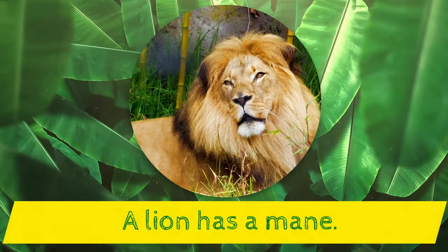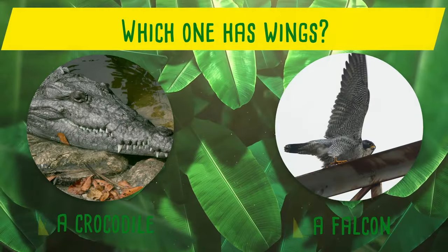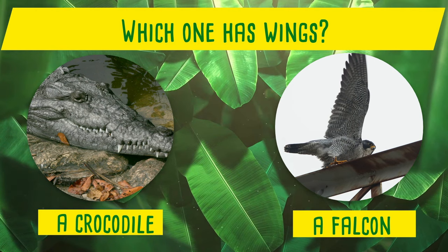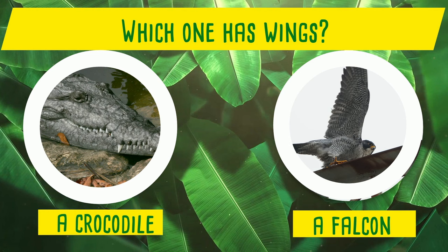Which one has a mane? A lion or a meerkat? Yes! A lion has a mane! Which one has wings? A crocodile or a falcon? Yes! A falcon has wings!